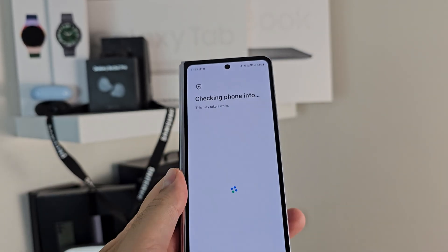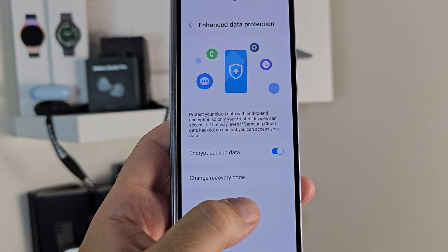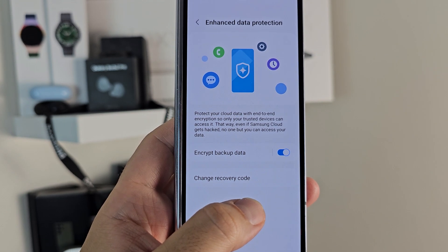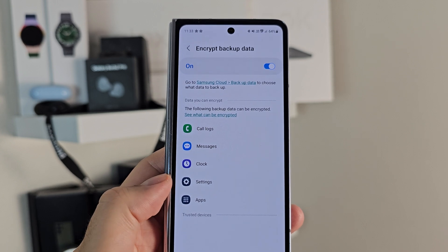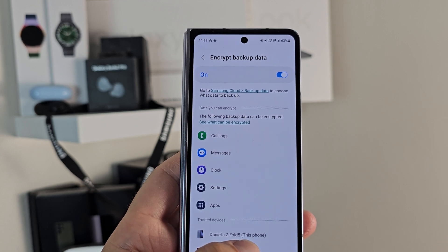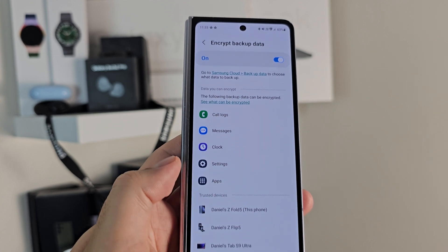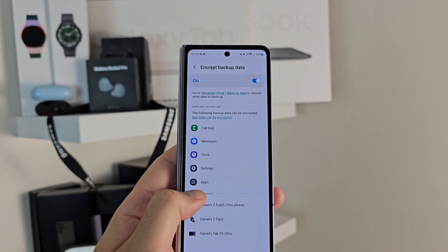It provides end-to-end encryption, so only you can access the information no matter what happens to it once it's in Samsung's cloud servers. The reason it's done this way is in case Samsung Cloud has an attack — your information is encrypted with a very long passkey that only you know, and only you can access it through your approved devices. Things like your messages, phone call logs, settings, paired Bluetooth devices, Wi-Fi settings, and settings within apps are all backed up and secured under this passcode.